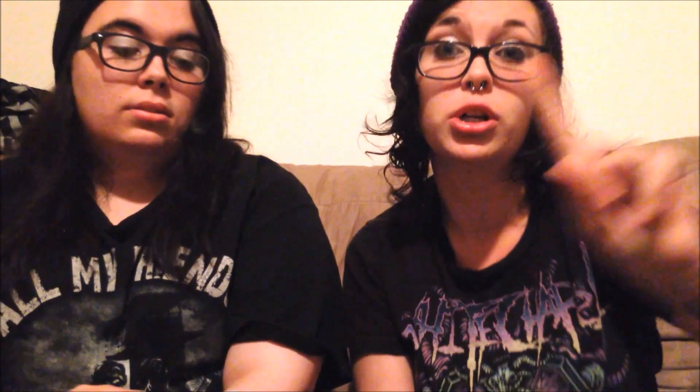My grandmother had bought us some of this for Christmas — it's LA's Totally Awesome two-in-one laundry detergent plus fabric softener. It smells great, doesn't break your skin out, and makes your clothes really soft. It's the only kind we use and we always get the fresh scent because any other one has a weird smell. And it's only a dollar!